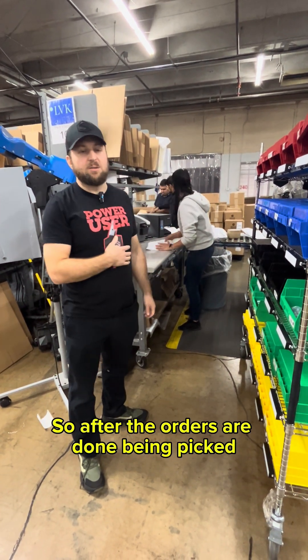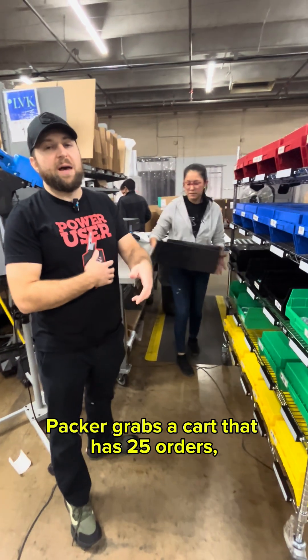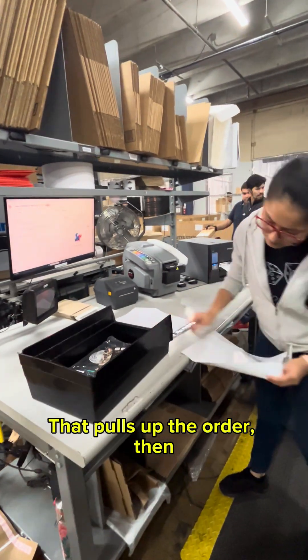I'm at a packing station with Lisette. After the orders are done being picked, they're staged near the packing stations. A packer grabs a cart that has 25 orders, takes a tote off the cart, scans it, and that pulls up the order.